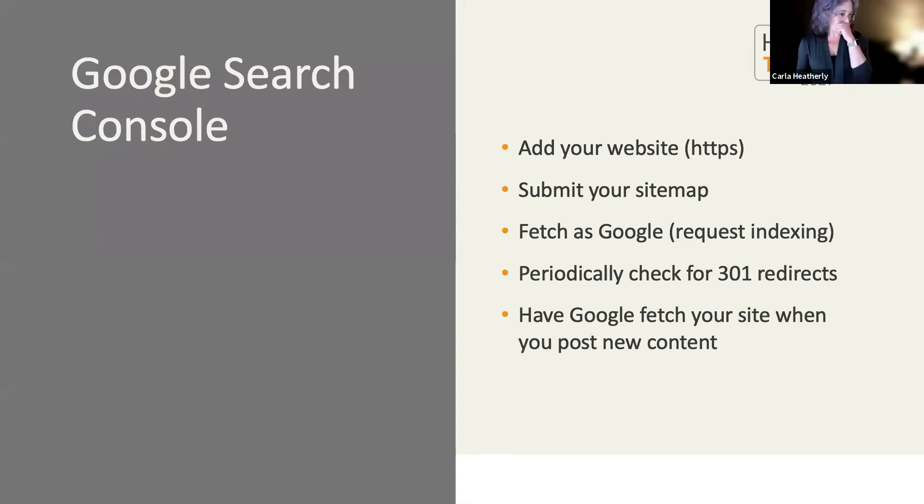Another very important tool is Google Search Console. This is a free tool offered by Google that helps you monitor, maintain, and troubleshoot your site. It's important to connect your site to Search Console when it launches so you can submit your sitemap and access these tools. You'll also need Search Console to ask Google to re-index your site when you post new content — essentially telling the crawlers, "I just added something, please re-index me."